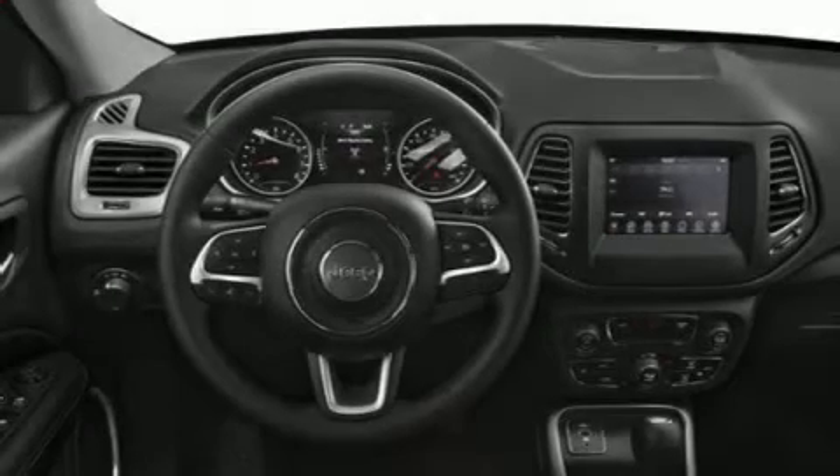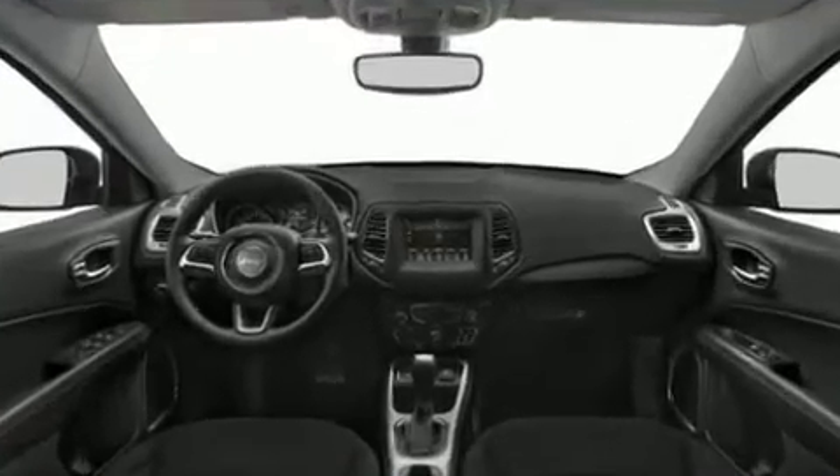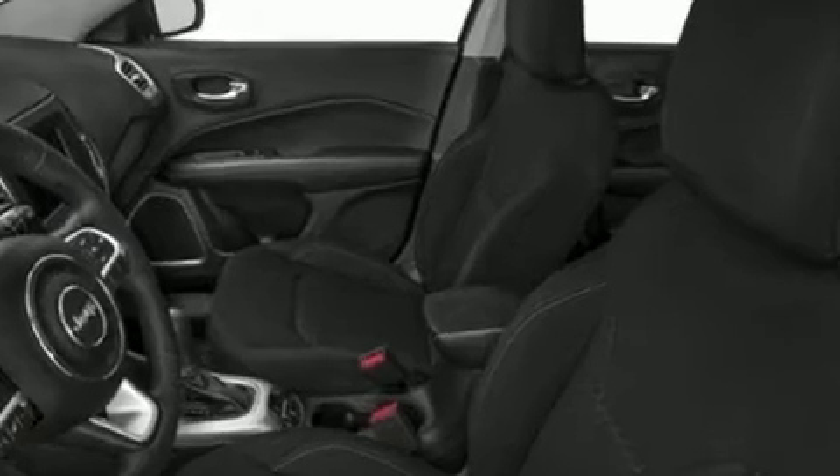The 2020 Jeep Compass features four-wheel drive capabilities, a durable automatic transmission, and a 2.4-liter four-cylinder engine. It's equipped with tons of terrific amenities but won't break your budget.